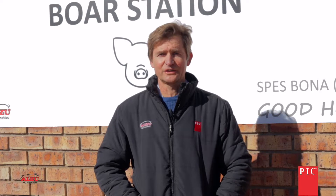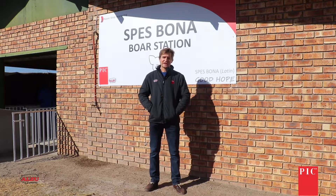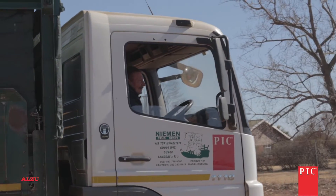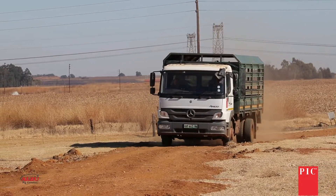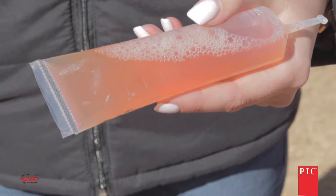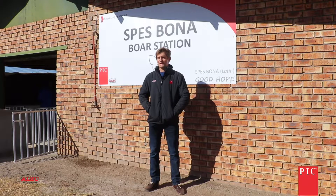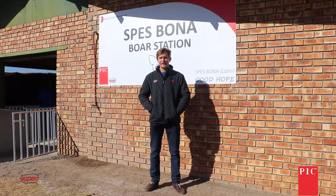The PIC 800 is a red Duroc breed bred by PIC South Africa in association with Niemann Stud. We are very proud to be associated with Niemann Stud. Neil Dry has been farming with these red Durocs for 25 years. For the last three years, Neil has received frozen semen every week and has been breeding onto his foundation the new 800.